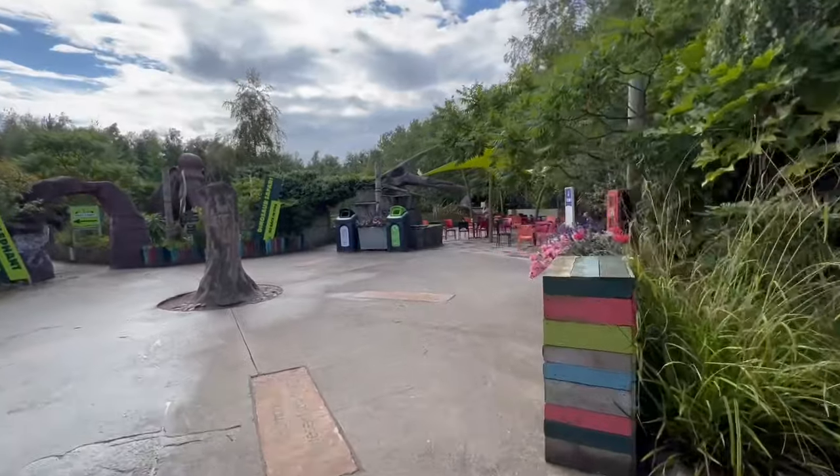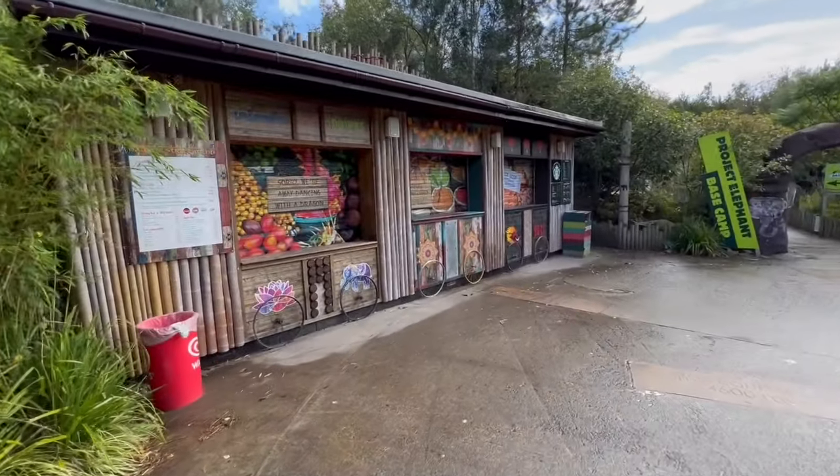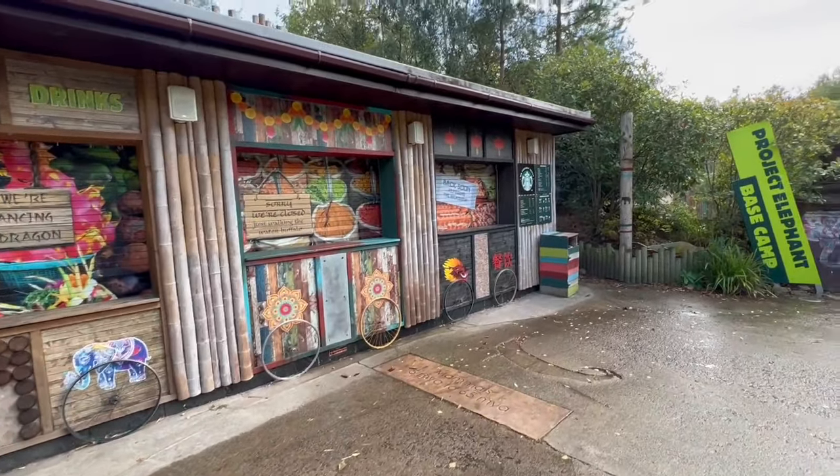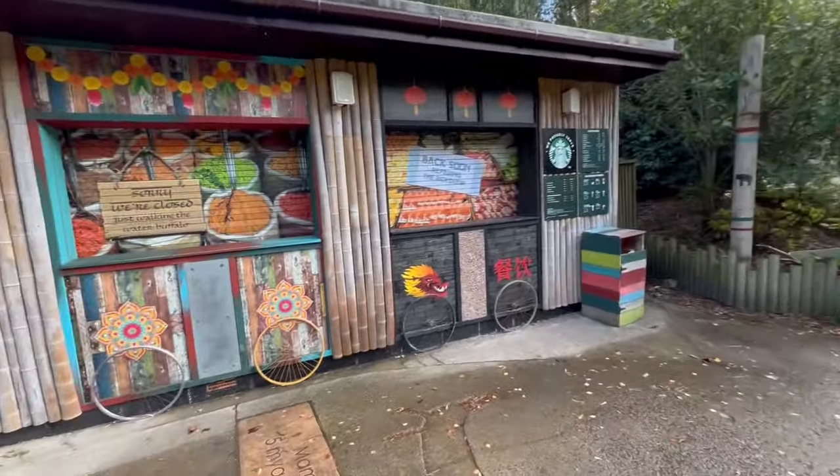There's a nice little eating space over here on the right. It's a shame they're closed though — loaded fries, street food, and Dancing with a Dragon. Why are you closed?